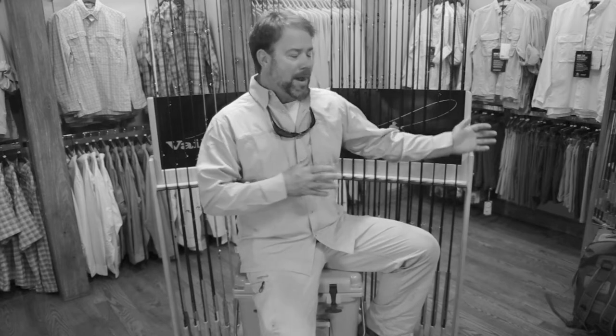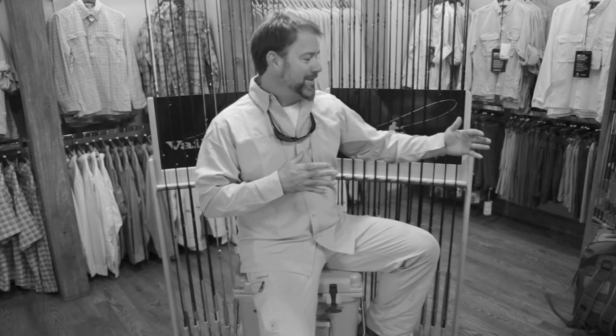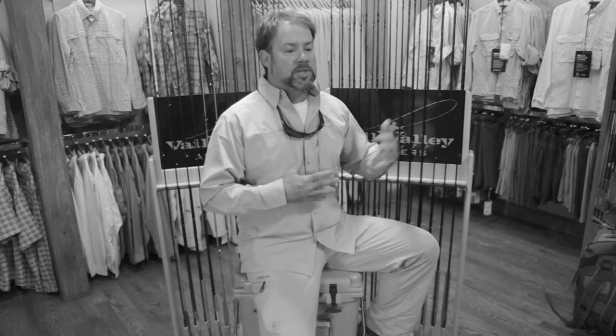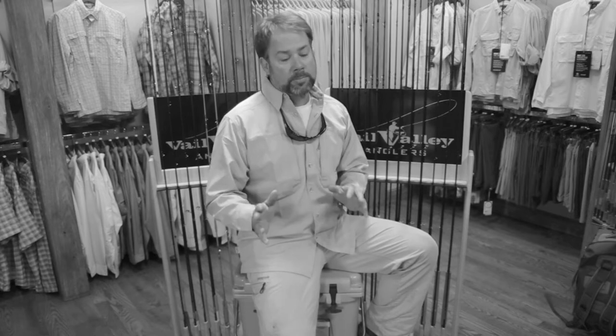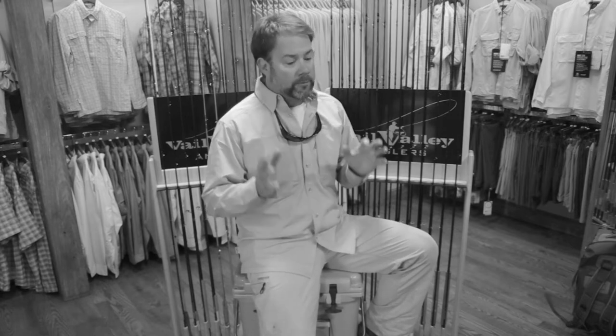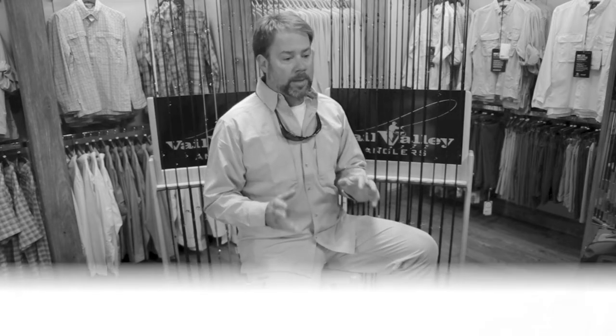Fly rods don't come out of some magic machine. 23 different people have to touch them in this process over 21 days to make a rod. It's slow, it's exacting, it's precise, and because it's all in America, these days it's incredibly unique. And that's a very important part of what I think is so special about Scott.